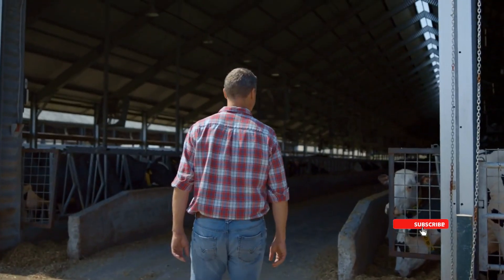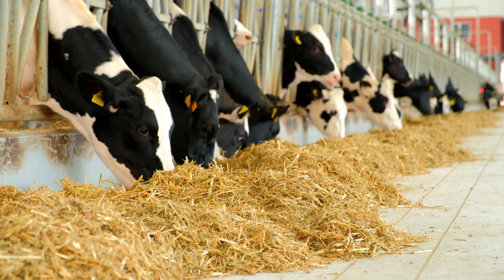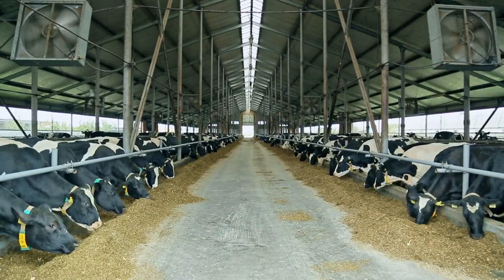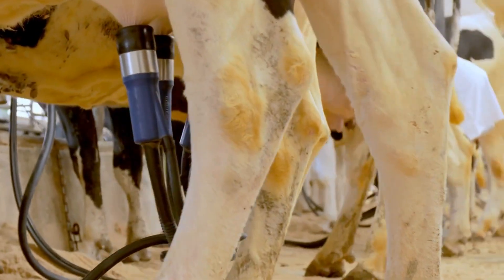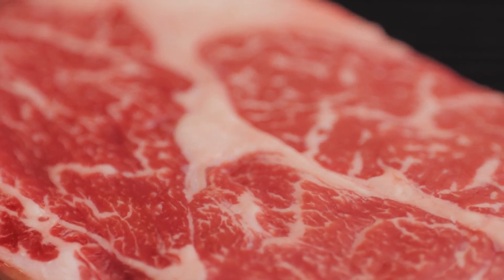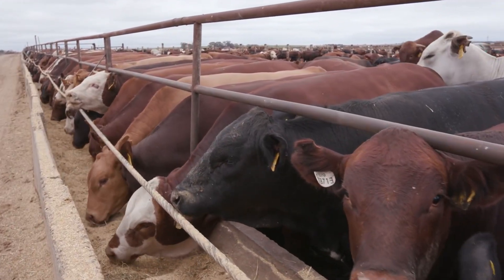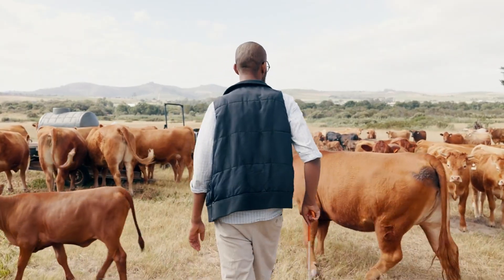When it comes to productivity, both Bostorus and Bost indicus have their strengths. The right choice depends on what matters most for your farm, whether it's milk production, meat quality, or overall efficiency. Bostorus cattle are known for high milk production, making them a great choice for dairy farms. They offer excellent meat quality with more marbling, which means tender and flavorful beef, and faster growth rates, which can lead to quicker profits. However, they require good feed and cooler conditions to perform at their best. In hot climates, their productivity can drop significantly.